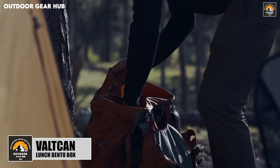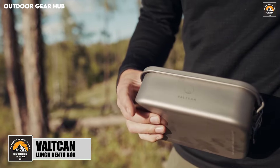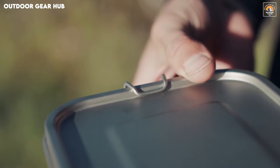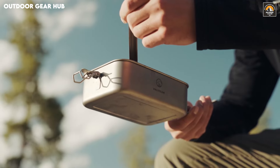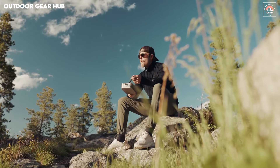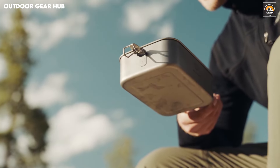The Valtcan Lunch Bento Box is more than just a container — it's a versatile tool designed to withstand the rigors of outdoor expeditions. Weighing a mere 254 grams, its ultralight build ensures that it won't add unnecessary weight to your gear, yet its 1,100 mL capacity provides ample space for hearty meals on the go. The airtight lid is a thoughtful touch, keeping your food fresh and spill-free during long hikes or rugged camping adventures. Its design makes sure your meals are as intact when you're ready to eat as when you pack them, blending function with the demands of the outdoors.